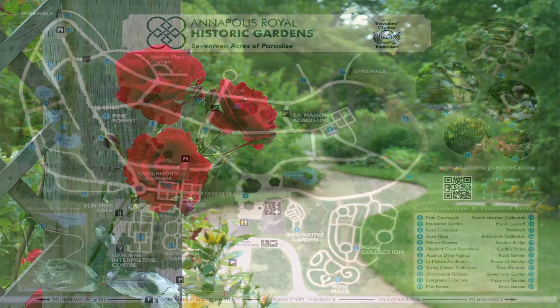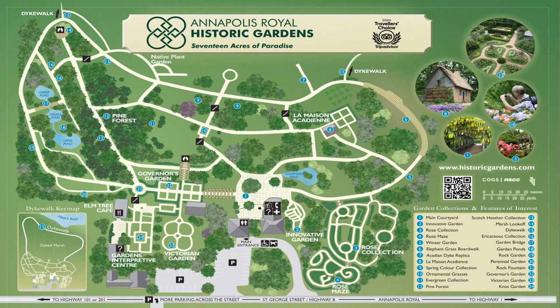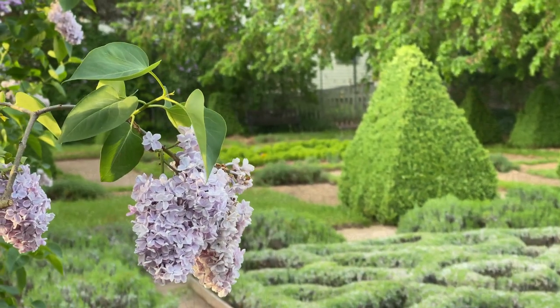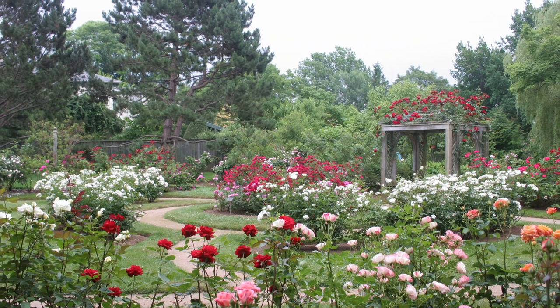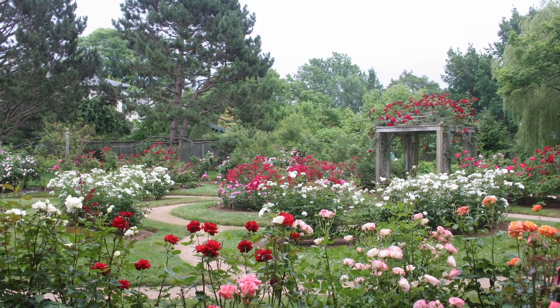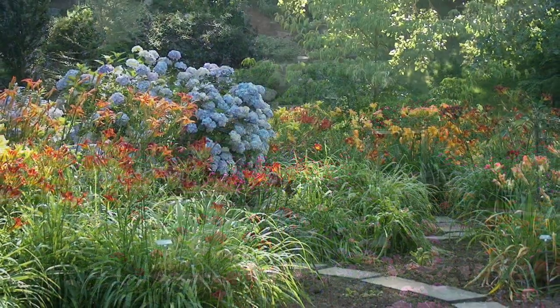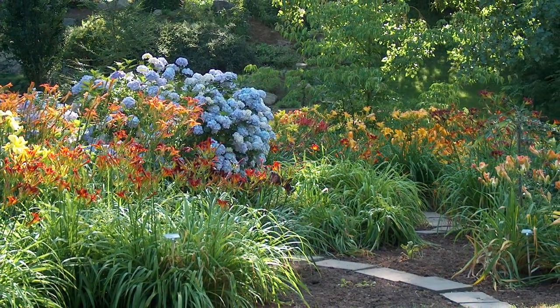The Annapolis Royal Historic Gardens is situated on 17 acres steeped in history overlooking a tidal river valley. We have 10 acres of cultivated gardens and 7 acres of dike lands, and the gardens have been designed to illustrate the rich history of the area over four centuries. The historically themed areas are interspersed with plant collections such as the Rose Garden, Daylily Collection, Perennial Border, and Rock Garden.